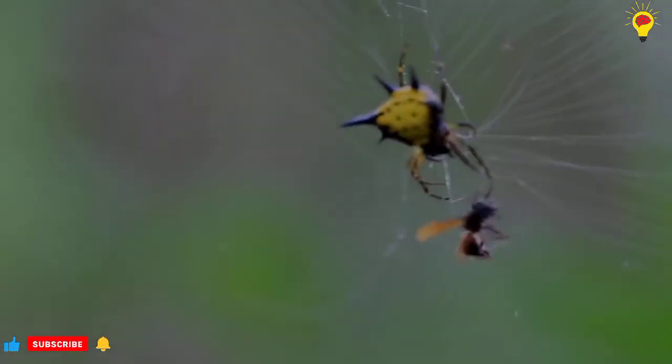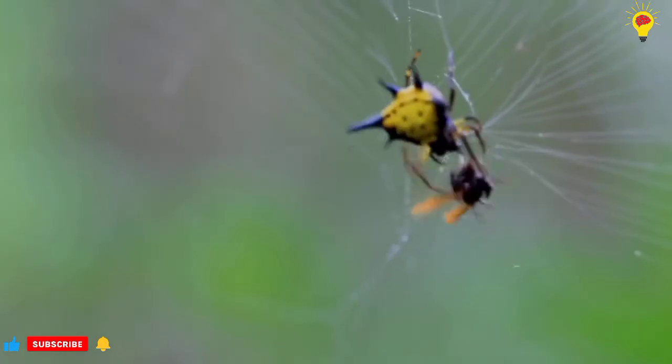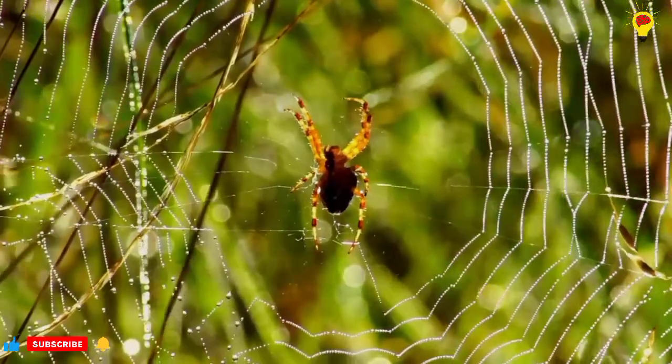Number 1: Spider decoys. In the Peruvian Amazon rainforest, a spider has been found that builds complicated, fake spiders and hangs them in its web.